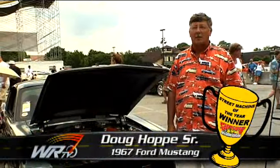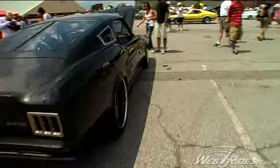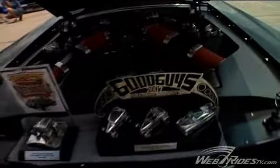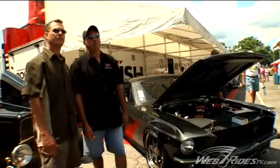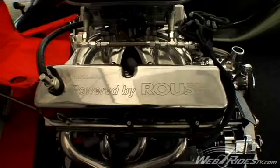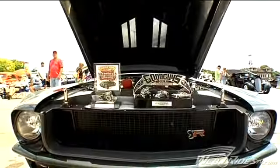Hi, I'm Doug Hoppe. I'm at Columbus, Ohio at the Good Guys event. Right behind me is the 67 Mustang Fastback. We built this car to compete for the Street Machine of the Year. And with the help of the Ring Brothers and all their designing, and the Roush R427 we put in this car, helped to put us in the five finalists.